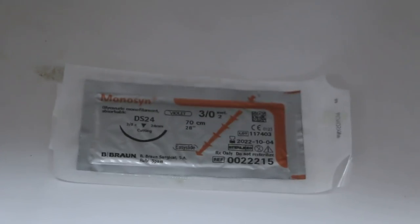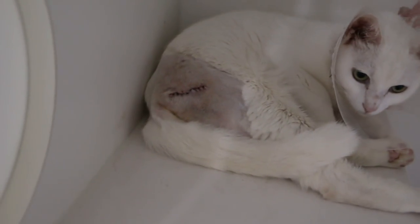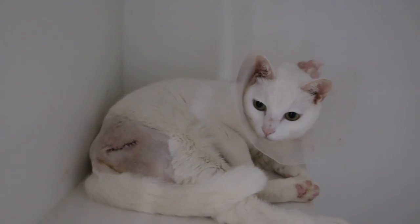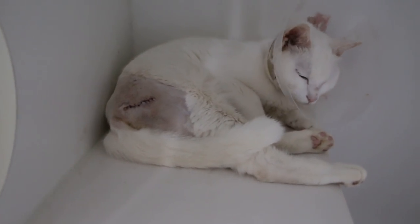So we show the stitches — this is absorbable. So actually the owner does not need to come back for stitch removal. The cat will be given painkillers and an e-collar for 14 days and the wound should heal. The best is stitch removal on the 14th day and there should be no more infection now, because we have given antibiotics for at least 3 days and will continue antibiotics for the next 5 to 7 days.